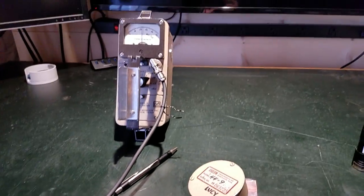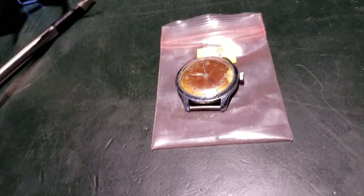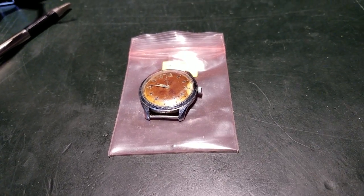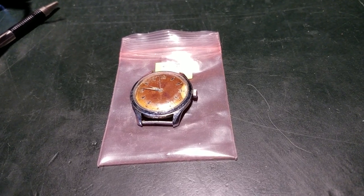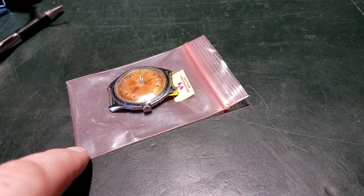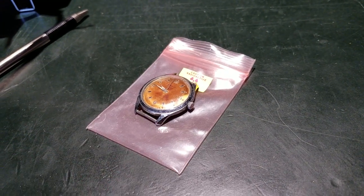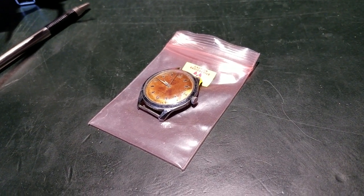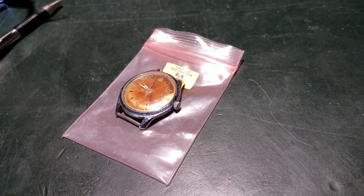This is a fairly radioactive old watch. There's a reason it stays in my sample container, away from animals and people and things I'm concerned about. Not that I think it'll kill anyone immediately or creates an immediate danger, but I'm also no physicist or health physicist — so that's also a good reason to keep it in a semi-shielded container.